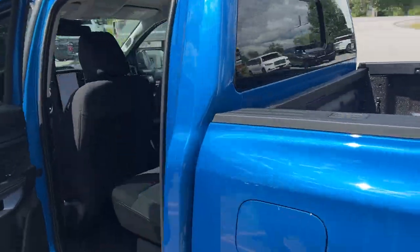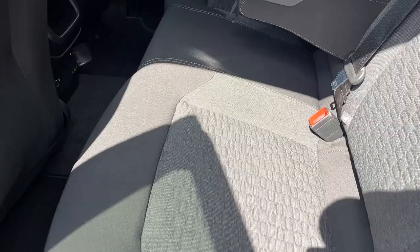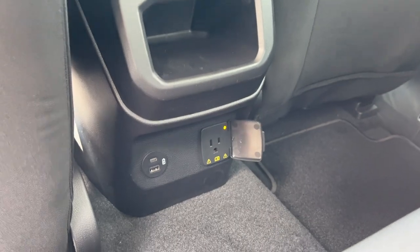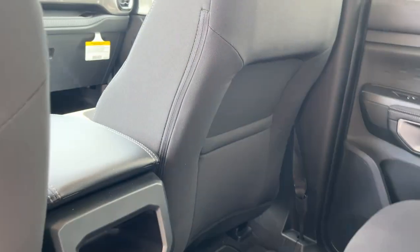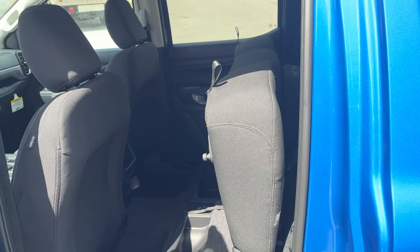Coming around to the interior, you have ebony cloth interior. Really comfortable seats front and back. The rear passengers do have some cup holders that fold down from the center seats, some power options back here, as well as a shelf and storage behind the passenger seats. You also have storage underneath these seats, a storage cubby there, and that does lock up into place.